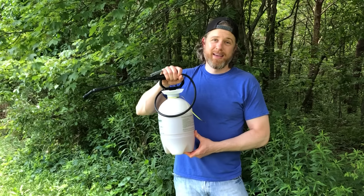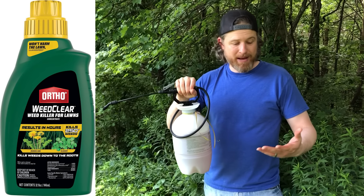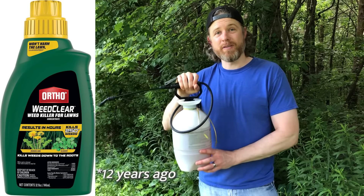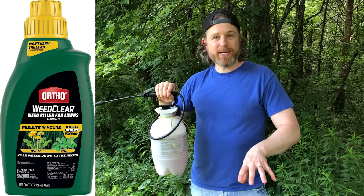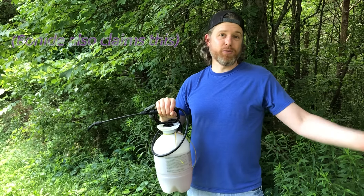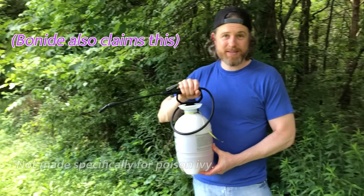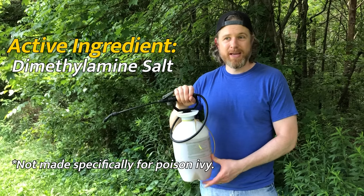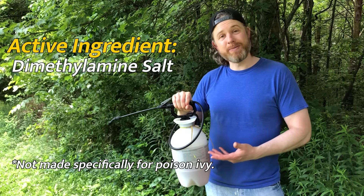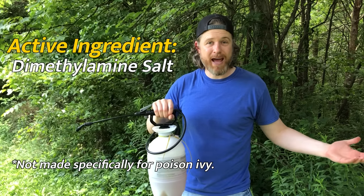Last and also least, this is a product that is now called Weed Clear. When I bought it, it had a different name — I bought it over 15 years ago. This is one of many products that you can use. It's made to kill the weeds in the grass without killing the grass itself. It's supposed to use one fluid ounce per gallon; I doubled that to two fluid ounces. So I'm either going to kill everything or probably nothing with this. This is just kind of a bonus at the end because I happened to have it in my shed.